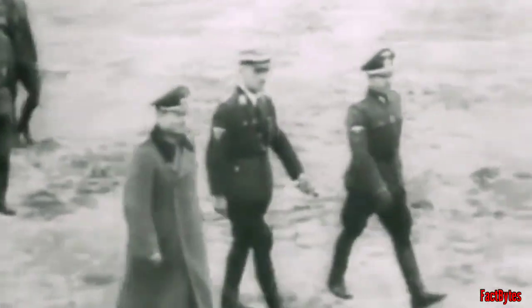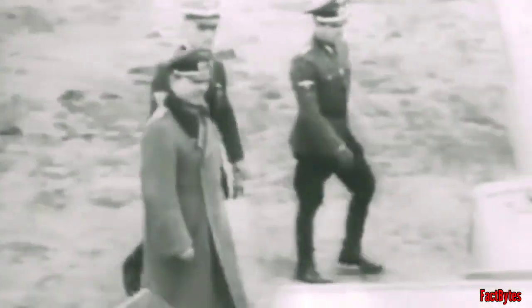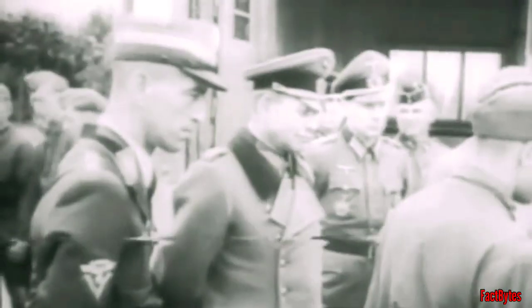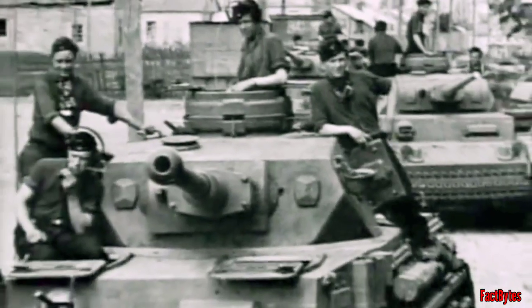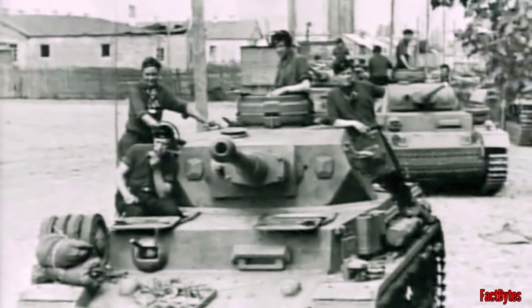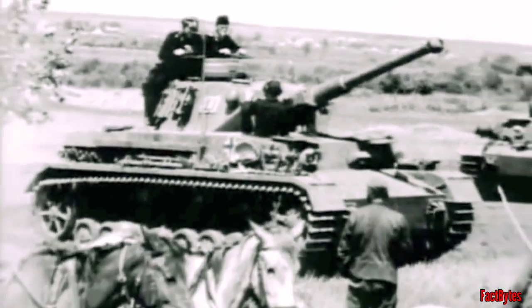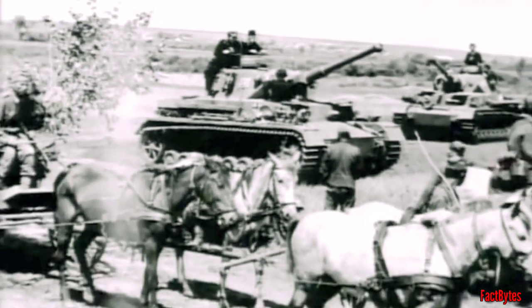The shock of encountering the Soviet T-34 and KV-1 tanks made the Germans quickly develop a newly mounted gun capable of piercing the Soviet armour. In early 1942, the Panzer IV was equipped with a long-velocity 75mm L43 cannon, and the improved variant was designated as Model F2. This was able to penetrate the T-34's armour at all angles from distances up to 1000m.